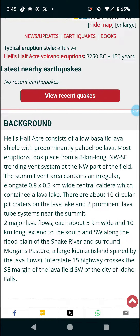Hell's Half Acre consists of a low basaltic lava shield with predominantly Pahoehoe lava. Most eruptions took place from a 3-kilometer-long, northwest-to-southeast-trending vent system at the northwest part of the field.